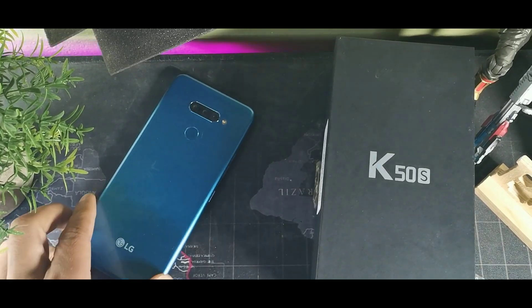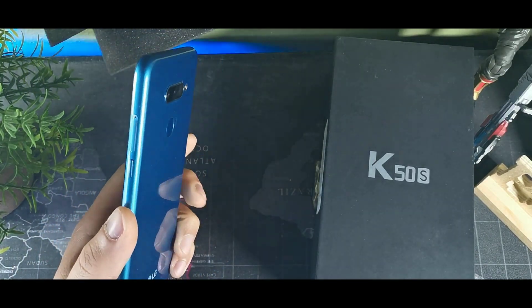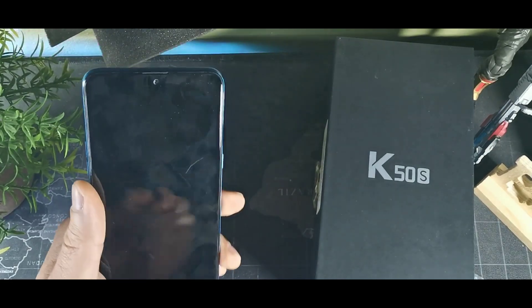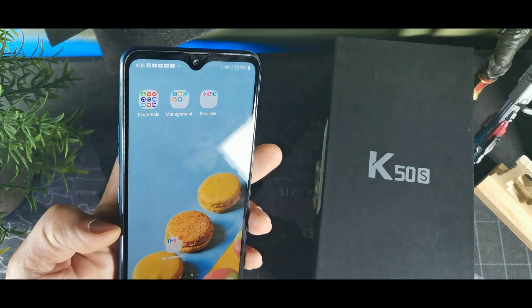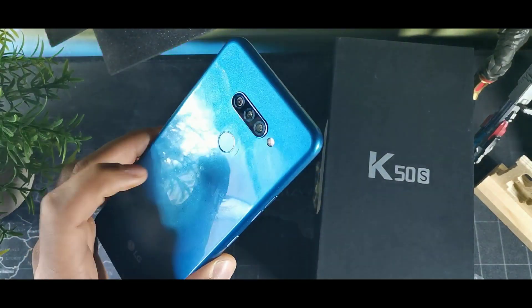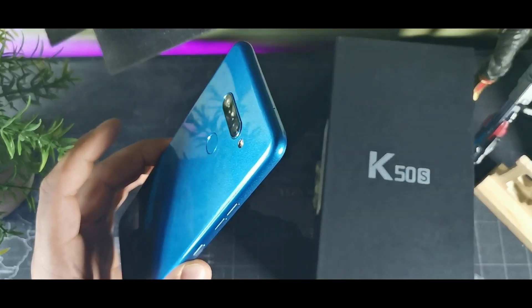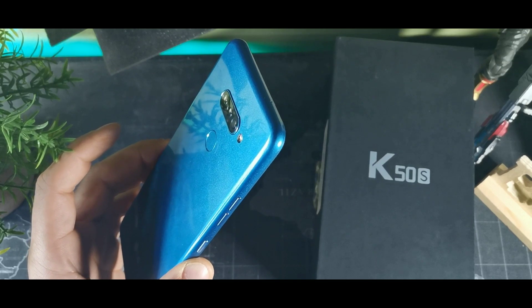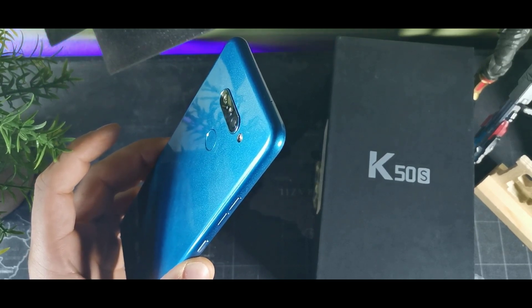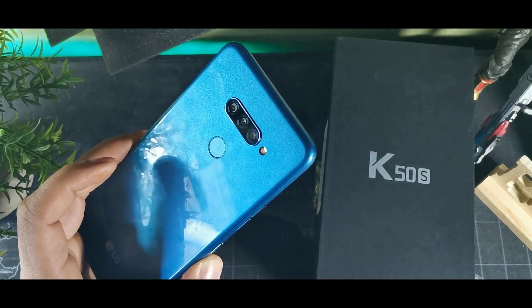The second thing I like about this device is that it's military grade tested — Military Standard 810G. They tested this device in different temperatures, and they also tested it on drops of around four feet on the edges and on the front and back of the phone, to see how well it would endure drops and things of that nature. And honestly, this device actually feels really good in the hand.